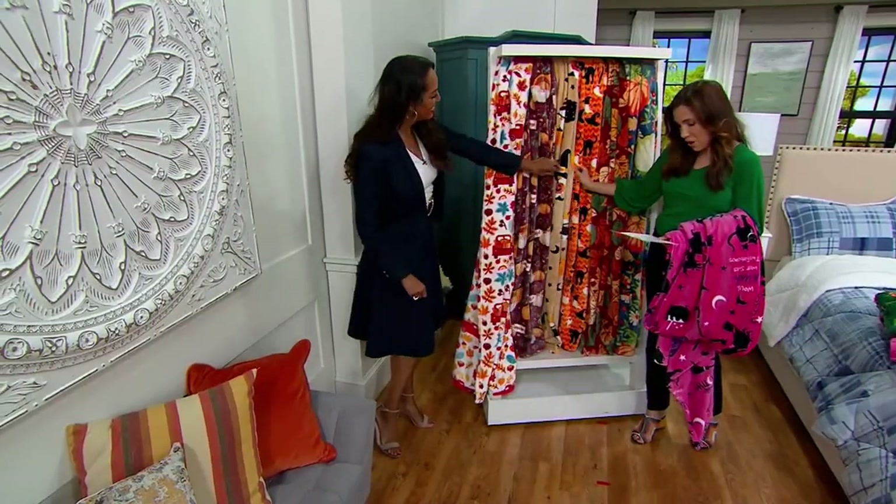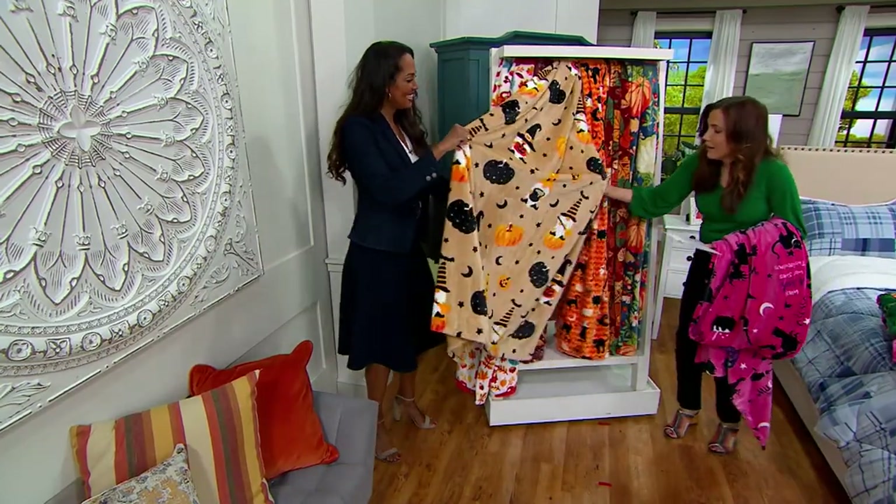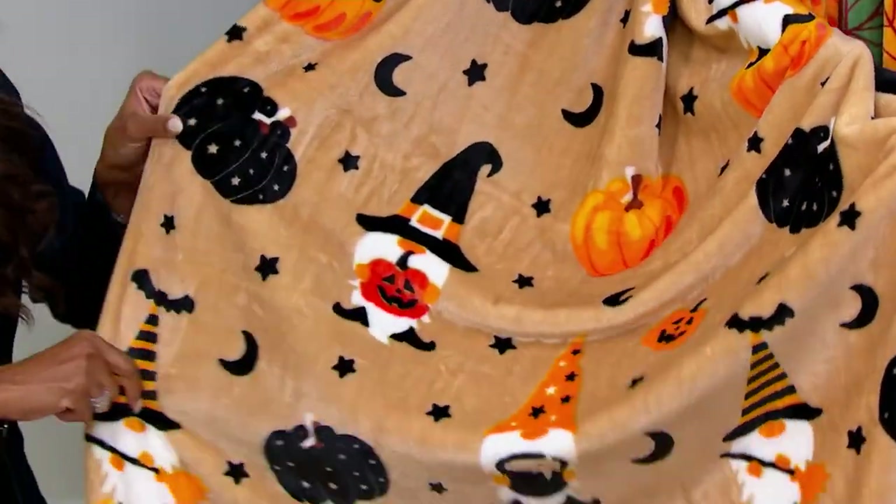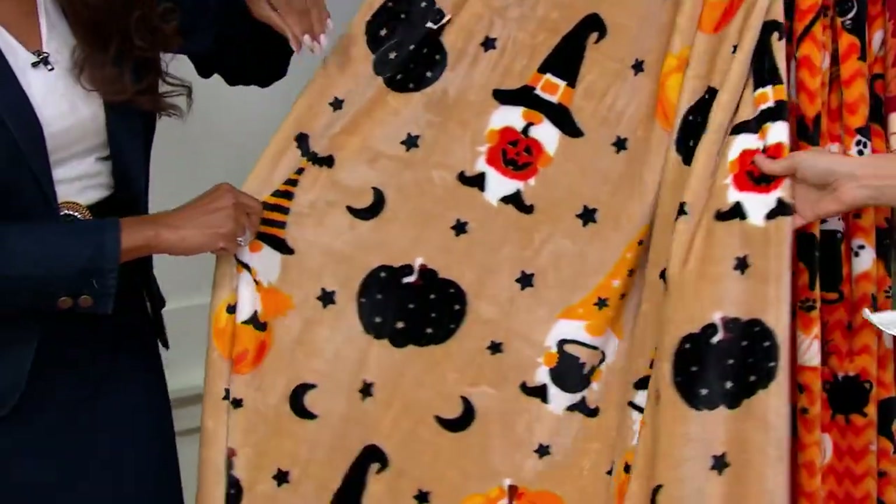Next to that, we have our Halloween Gnomes. Look at the little gnomes — aren't they so cute? It's hilarious. So, so cute. Those are our gnomes.